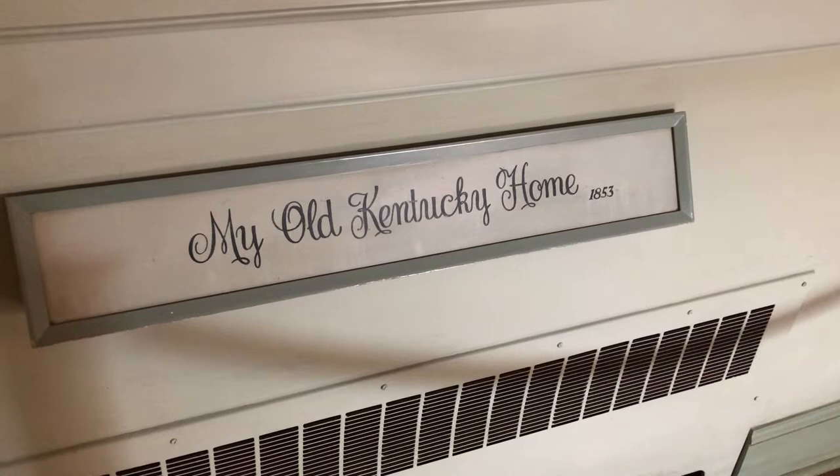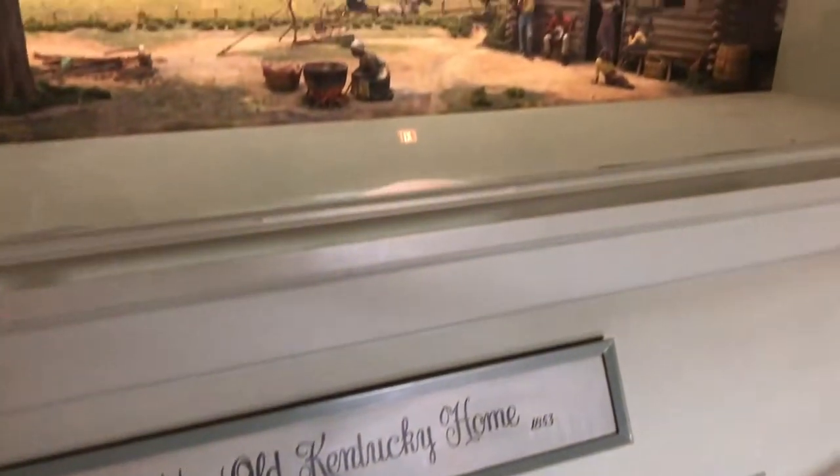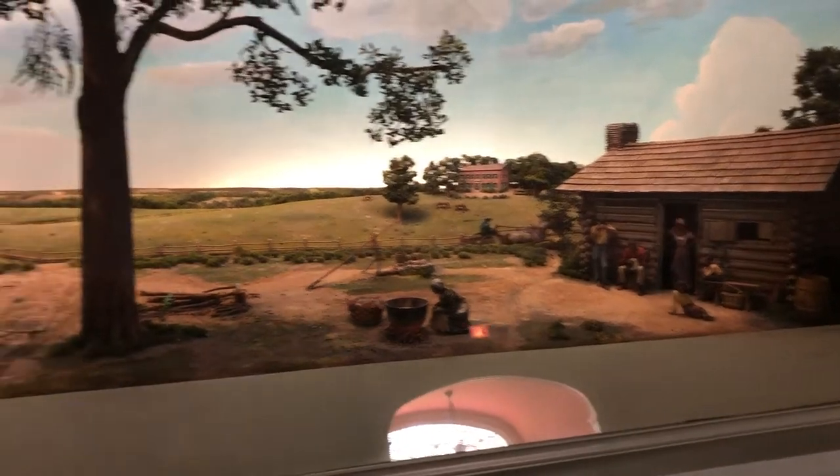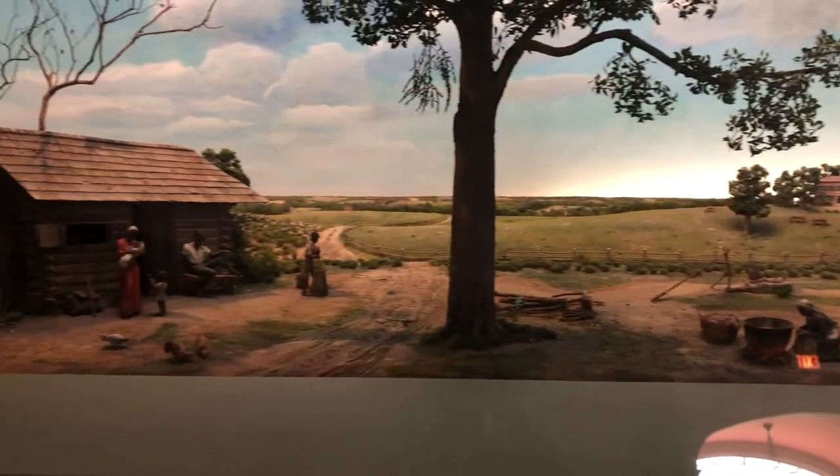So that's the tour of the museum. It's pretty easy to go in and out and check everything out — an interesting tour with a lot of information to learn. Some of the all-time classic songs that you've heard probably growing up are all showcased here in the Stephen Foster Museum.